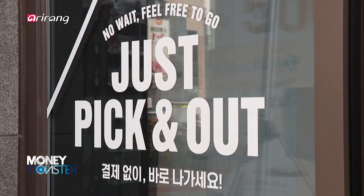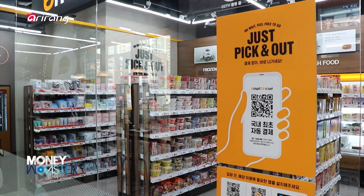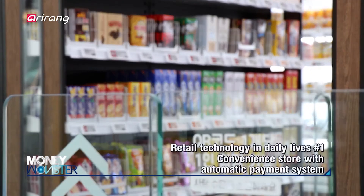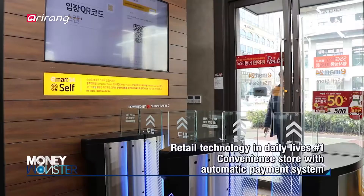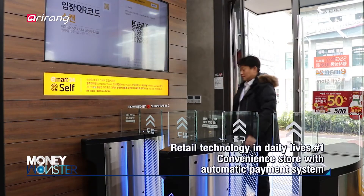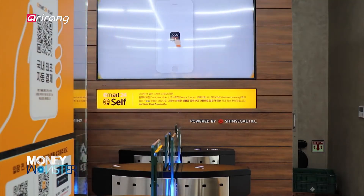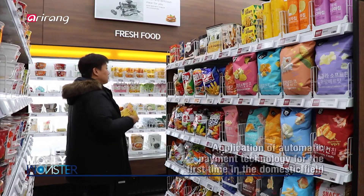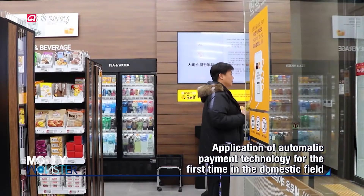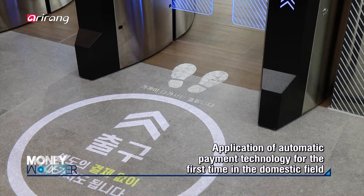This place looks like a general convenience store. However, an advanced retail technology has been introduced. Consumers have to scan a QR code in order to enter the store. After selecting the necessary items, consumers just leave the store. This grab-and-go technology enables consumers to simply pick items and leave without stopping to pay.